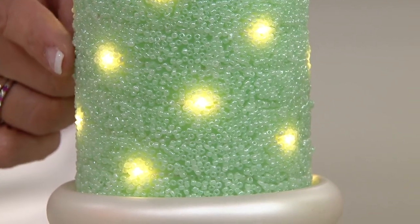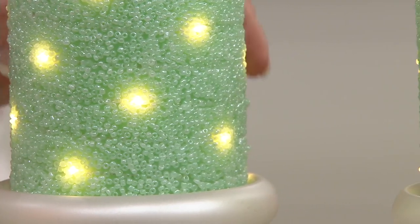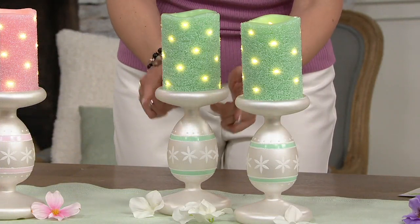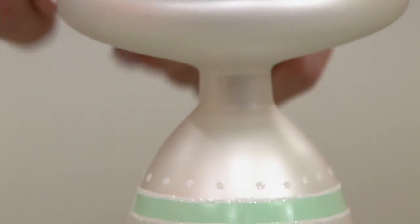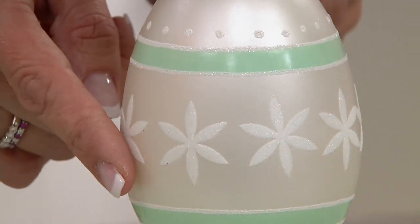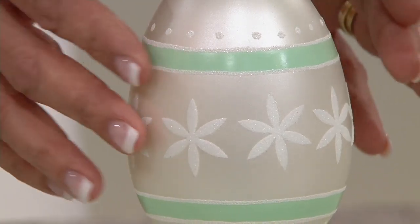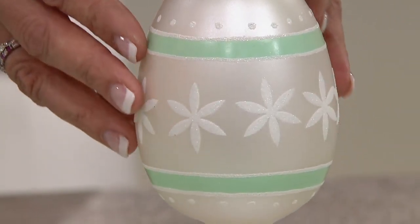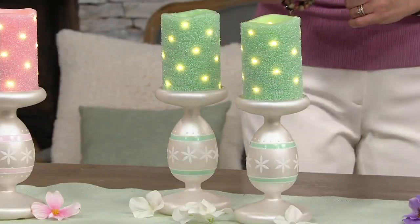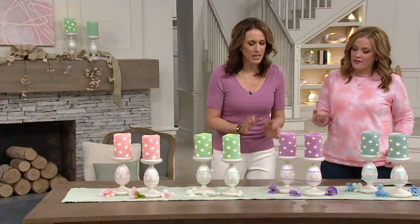Those fairy lights are perfectly embedded in the candle, and you have the option whether or not you want to use them. The pearlized bases are eight-inch tall pedestals with hand-painting detail. No glitter flaking off — it's so nicely done. And because they're hand painted, they're all just a tiny bit different and unique. They're like little art pieces.